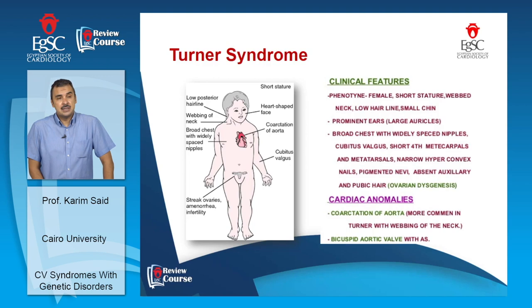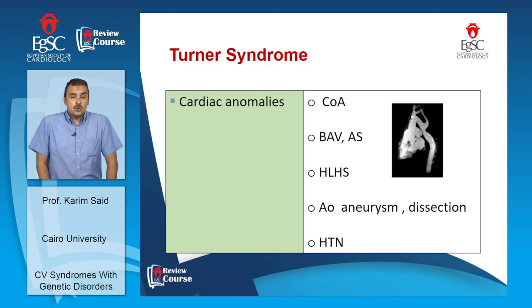Affected females lose secondary sexual features. The most important cardiovascular malformation is bicuspid aortic valve, and the second most common is coarctation of the aorta. Other findings include aortic stenosis, hypoplastic left heart syndrome, and aortic aneurysm. One to two percent will have aortic dissection, and up to 50% will develop systemic arterial hypertension.